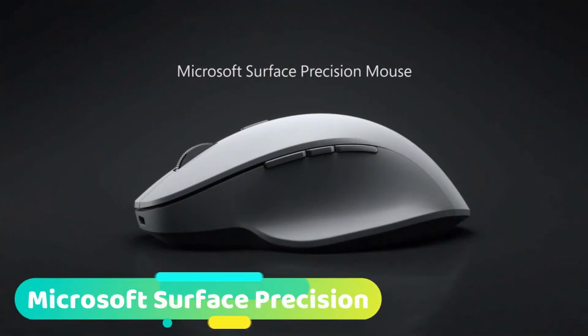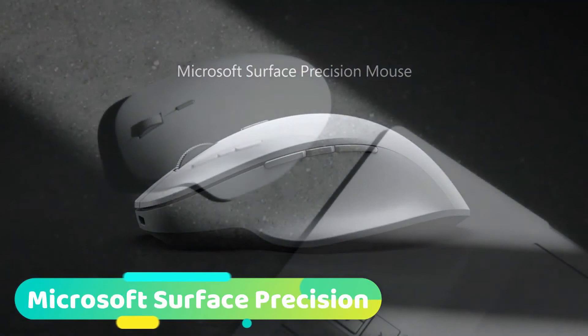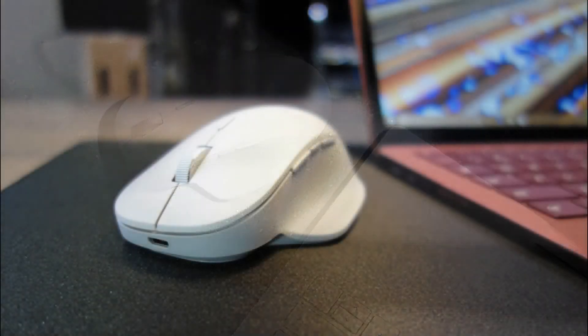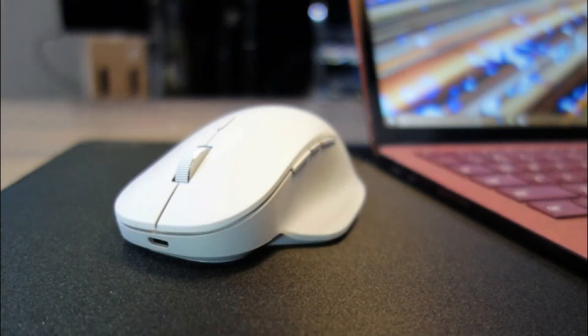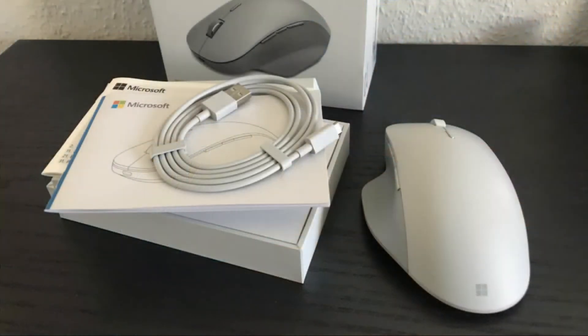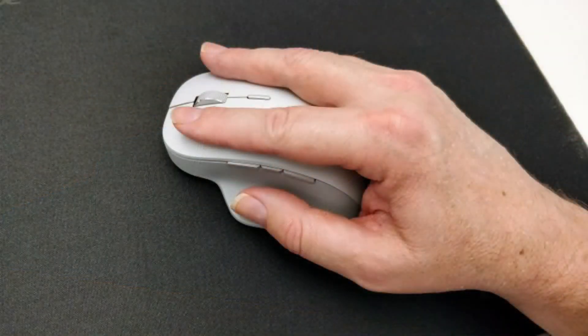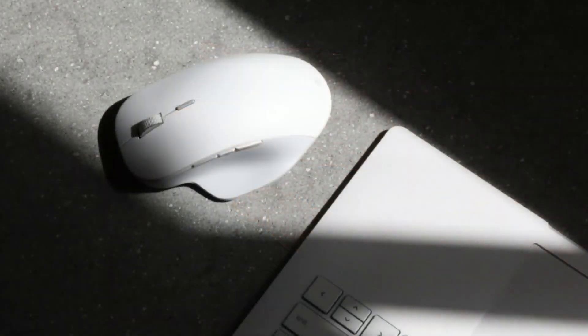At number 6 we have the Microsoft Surface Precision Mouse, made for those who are constantly multitasking and switching between devices. Its most impressive characteristic is a patented magnet-based scroll system that allows for more control over the cursor. In addition to Bluetooth, it also supports wired USB connection when necessary and works with the latest versions of Windows and macOS. The Surface Precision Mouse is designed to be paired with Microsoft's Surface product line, such as the company's Surface keyboard.